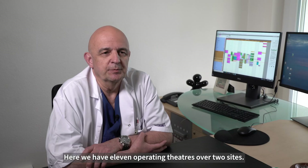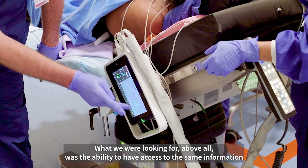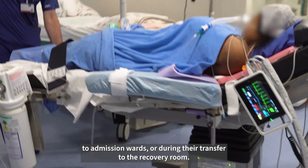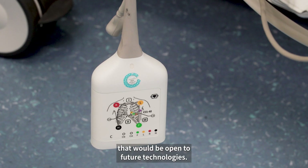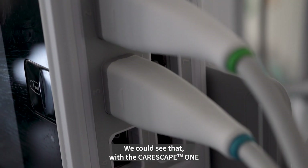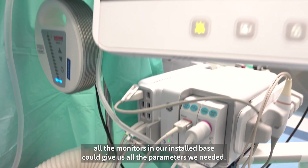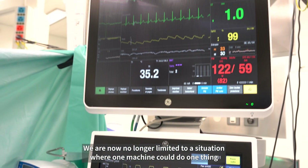Here we have 11 operating theaters over two sites. What we were looking for above all was the ability to have access to the same information irrespective of whether patients were being moved to theater, to admission wards, or during their transfer to the recovery room. We therefore sought to choose equipment open to future technologies. With the Carescape One transport monitor and its smart settings, all the monitors in our installed base could give us all the parameters we needed. We are no longer limited to a situation where one machine could do one thing but not another.